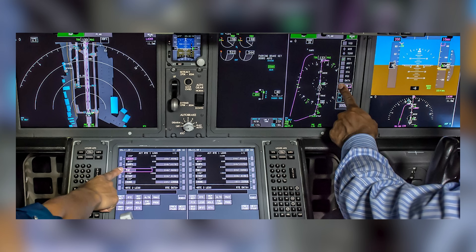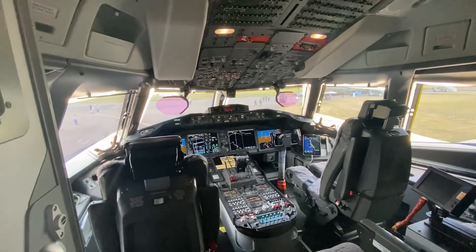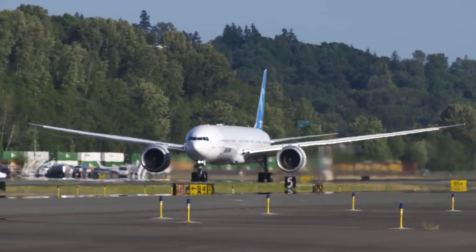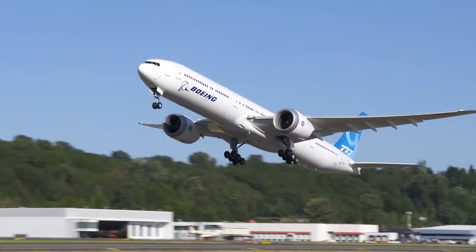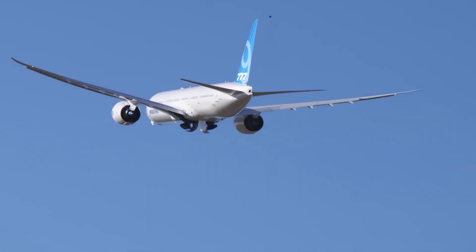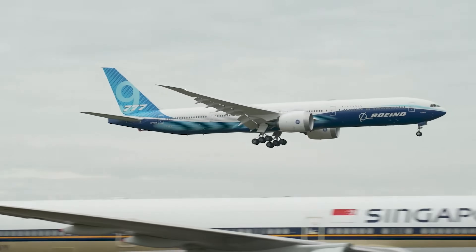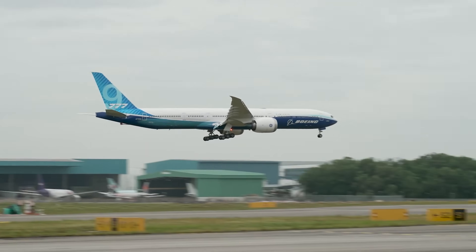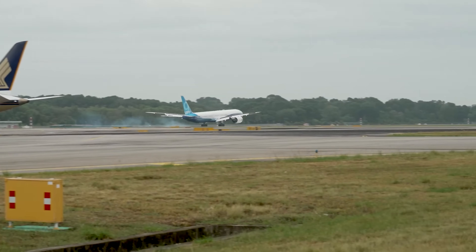Initial orders looked promising. Lufthansa, Emirates, Qatar, and others signed on early, with Emirates placing a massive order for over 100 aircraft, banking on the 777X to be the future of their long-haul fleet. But the road since then has been rocky. The 777X program has faced multiple delays, largely due to design changes, certification challenges, and the fallout from the 737 MAX crisis, which put intense scrutiny on Boeing's engineering and regulatory processes. The aircraft first flew in 2020, but as 2025 rolls around, the 777X still hasn't entered commercial service. Compounding the issue is a shifting market — the global pandemic reshaped long-haul travel, and airlines became more cautious about investing in ultra-large aircraft. Several carriers converted or deferred their orders, and while the 777X still holds over 300 firm orders, that number is well below what Boeing had hoped for.